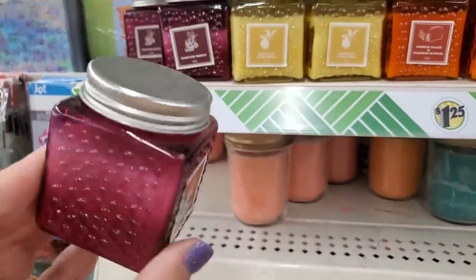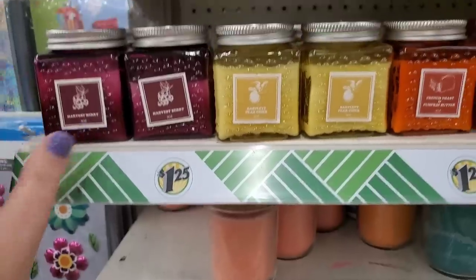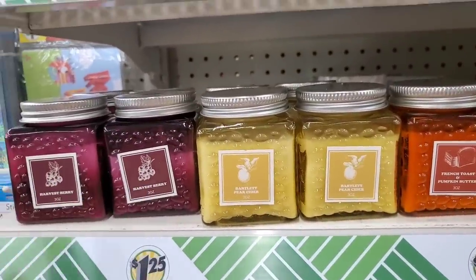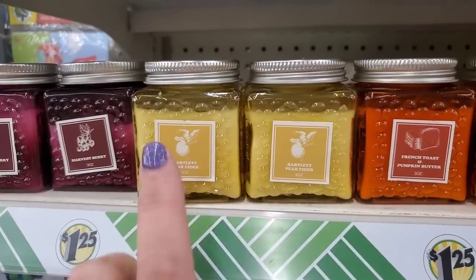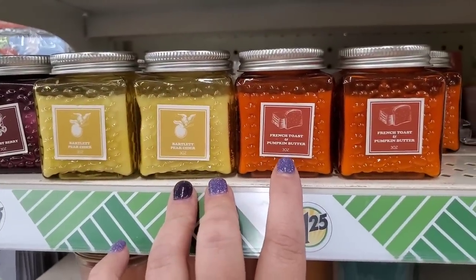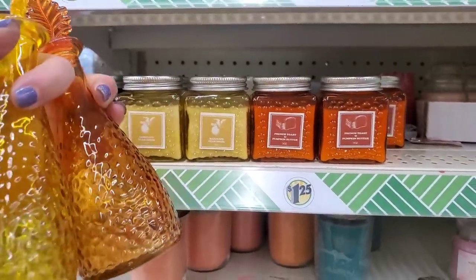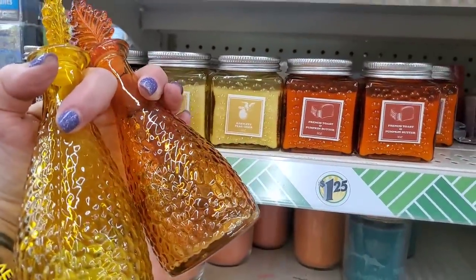These candles smell so nice and they look gorgeous — they do not look like they cost a buck and a quarter. The jars are beautiful. They have Harvest Berry, Bartlett Pear Cider — it smells really good — and French Toast and Pumpkin Butter. You could make such a cute fall basket with these and other items from the Dollar Tree.